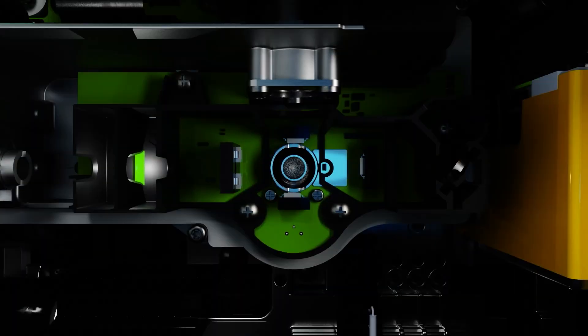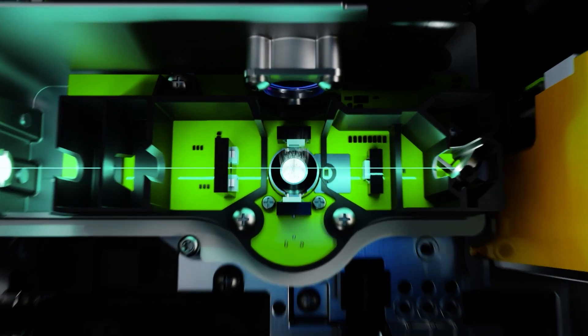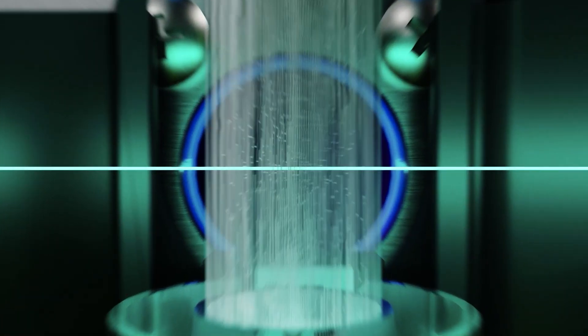The Flare Smoke Detection Chamber combines patented CMOS imaging with multi-directional laser light scattering to identify smoke particles while rejecting nuisance particles such as dust and other pollutants.